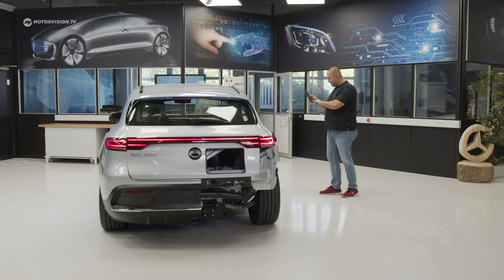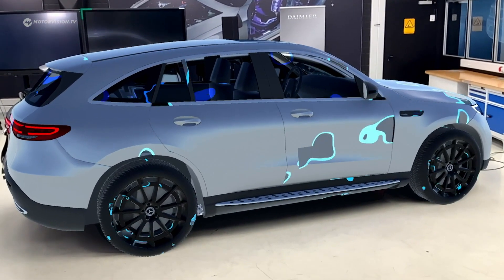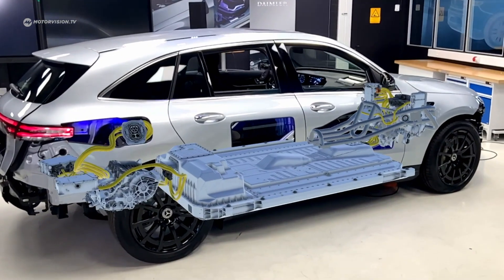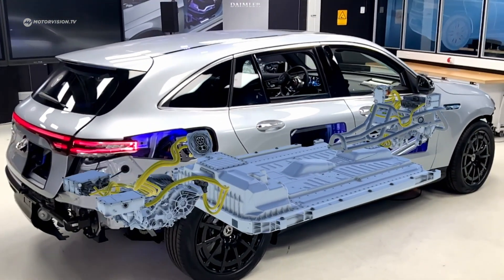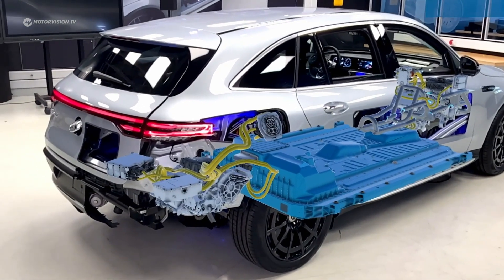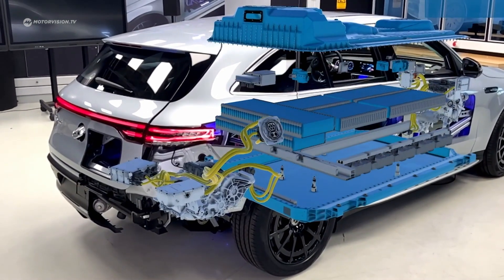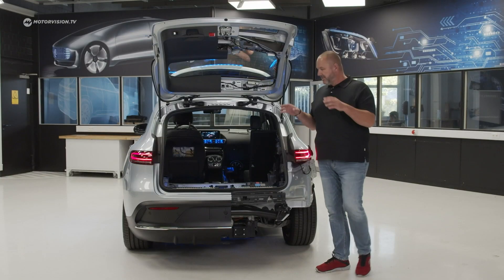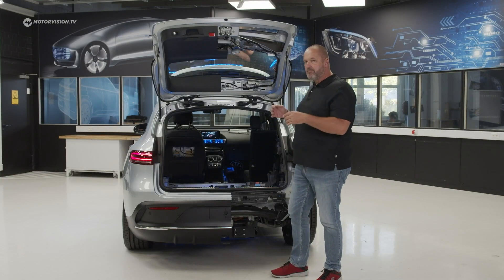On a tablet, an app is running which Mercedes uses to educate their staff — it's augmented reality, something like an X-ray. You can see, for instance, the battery and even have a closer look into it. Absolutely fantastic.